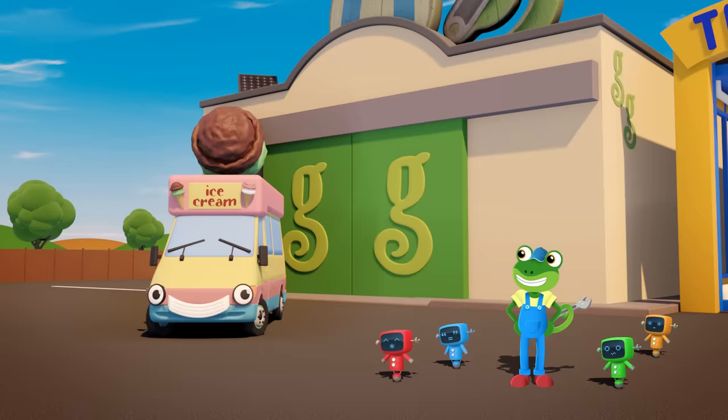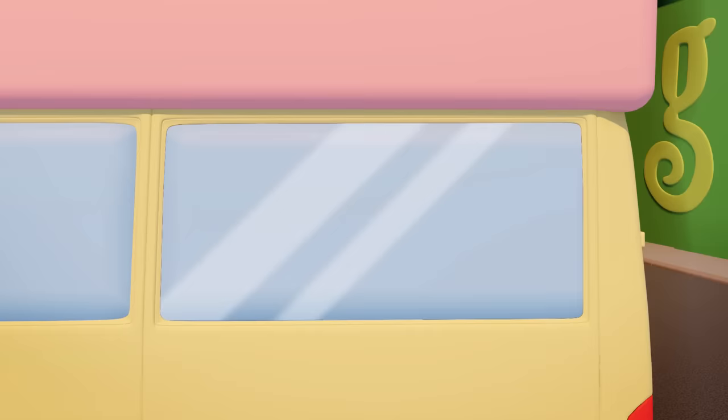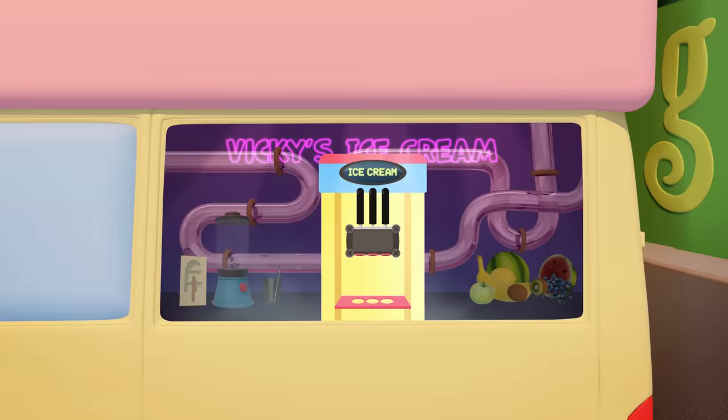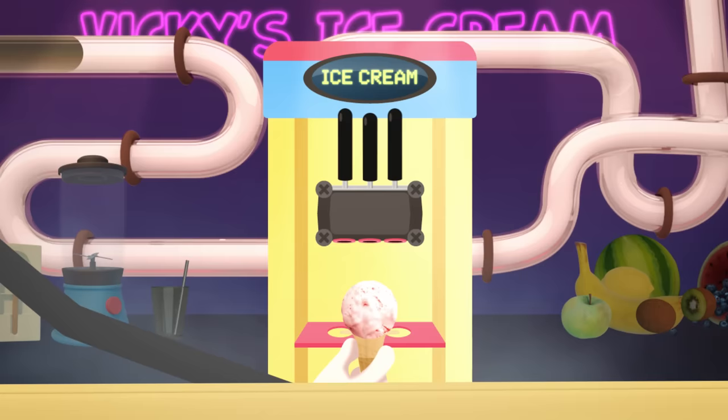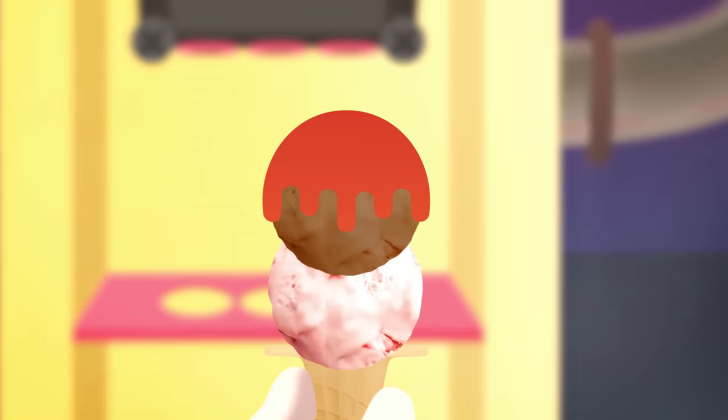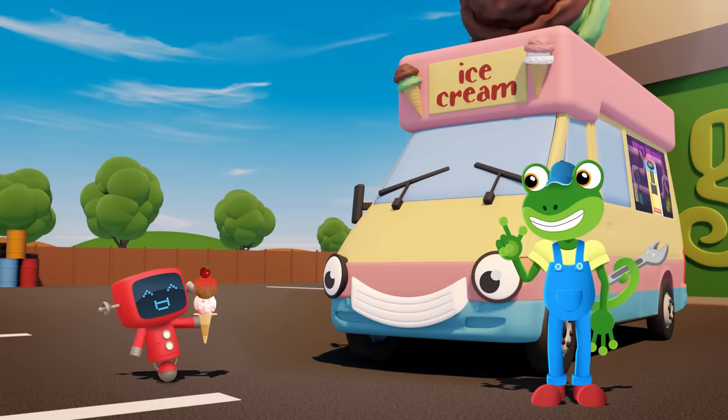Hello Vicky! Ok Red, you go first. What do you fancy? Red Mechanical is having a blob of pink strawberry ice cream and a blob of brown chocolate ice cream with some red raspberry sauce, all topped off with a bright red cherry! Wow Red, that's a lot of ice cream for one Mechanical!